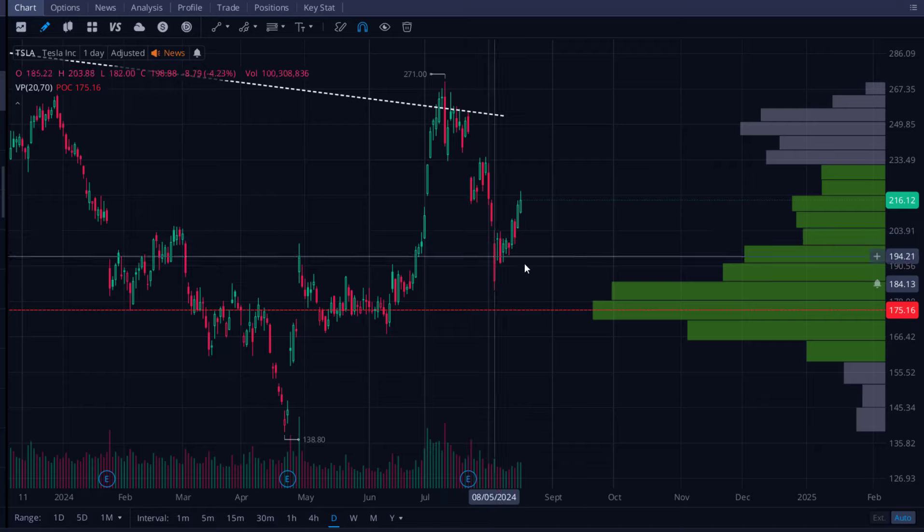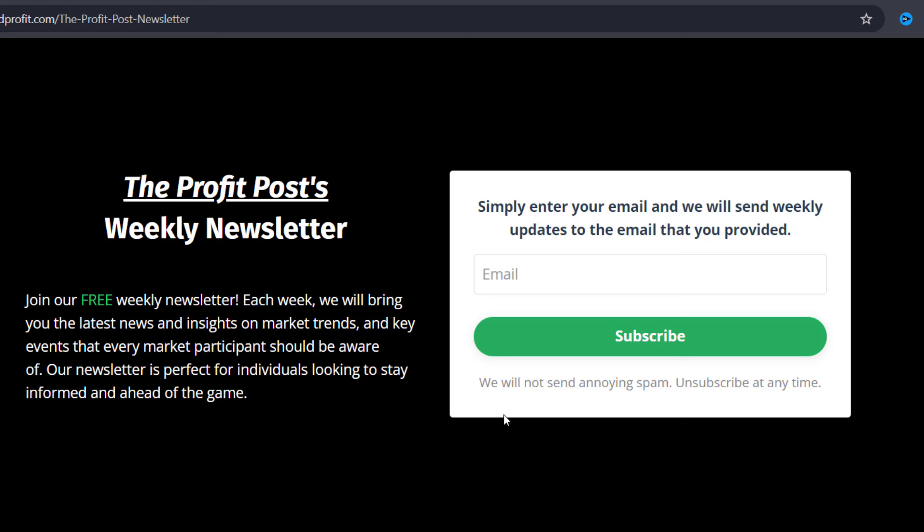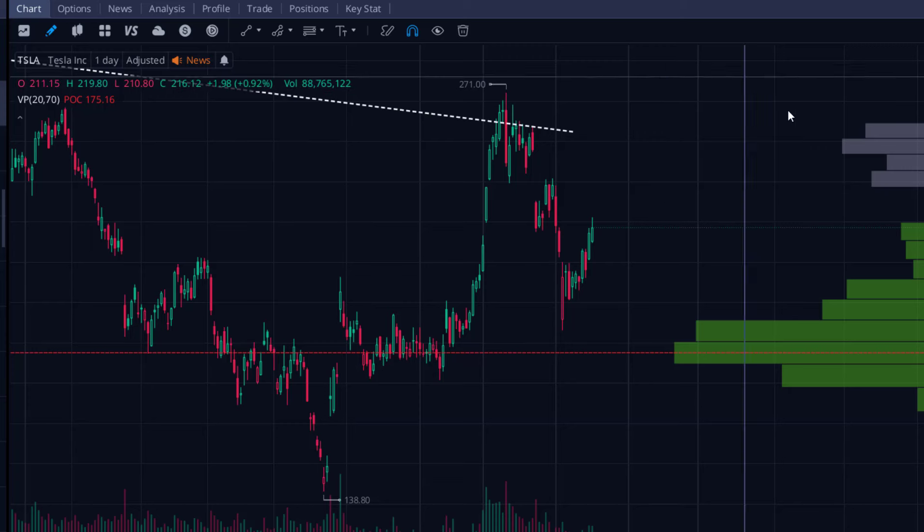Hopefully you got some value out of today's video. Just a friendly reminder to check out the first link to join my free weekly market post insights newsletter — every single week I send it out. Take care, and I'll see you in the next video.